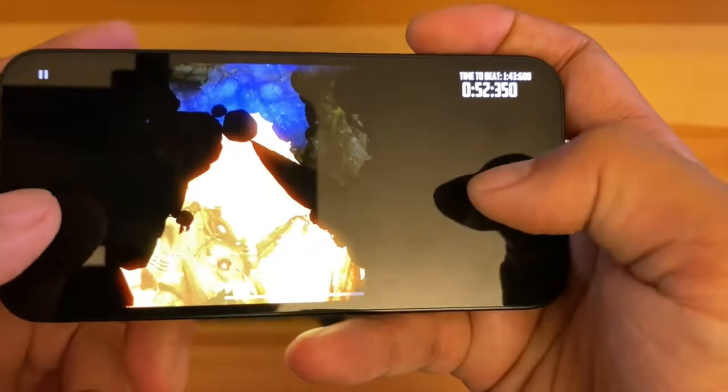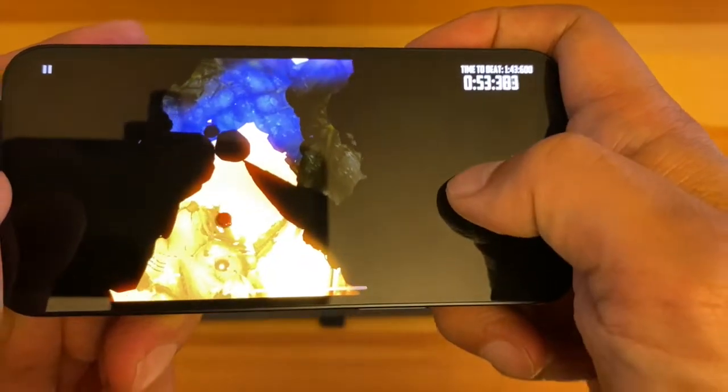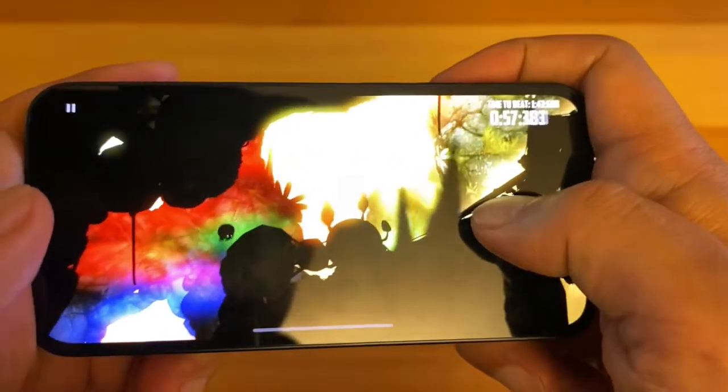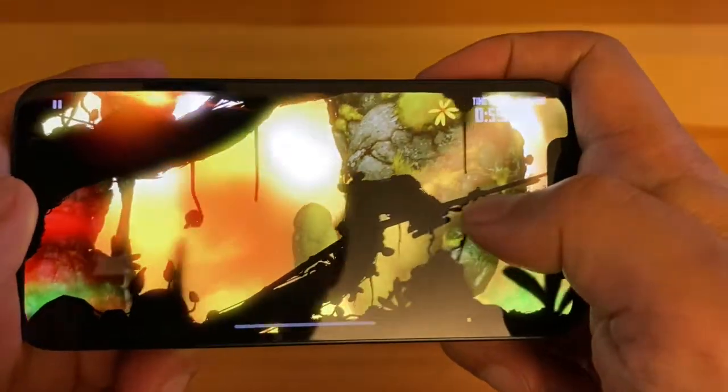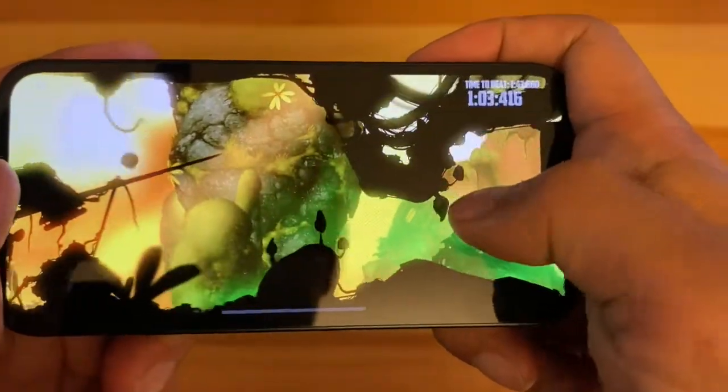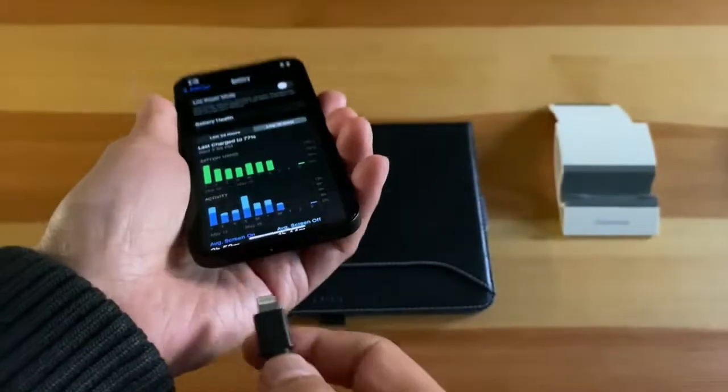You will have no issues with performance even though this processor is a generation behind the newer A15 chip and the soon-to-be-released A16 chip. Now on to my dislikes and why you might want to reconsider buying this phone.